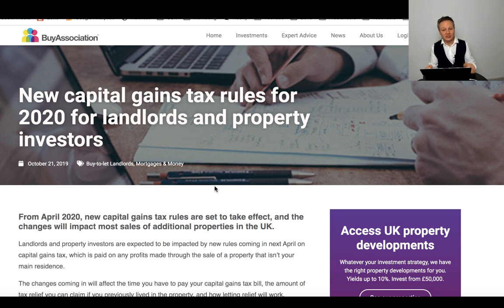Lettings relief is also being pretty much scrapped. If you had a property that you lived in before, you then let it out and sold it, you could get both private residency relief (PRR) and lettings relief. Lettings relief was the lower of the PRR, the gain itself, or £40,000. Typically you're looking at the private residency relief being the lower of the three. But that's been scrapped — you only get lettings relief now if the tenant stayed with you at the same time.